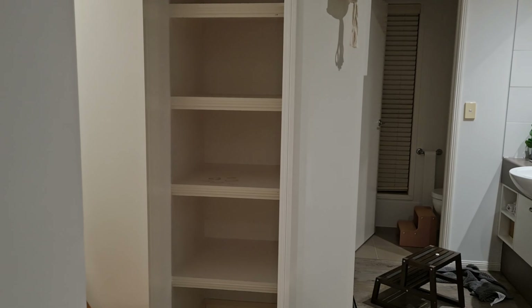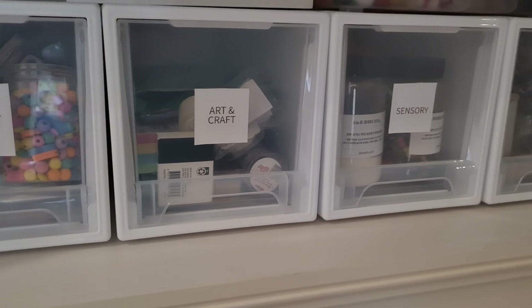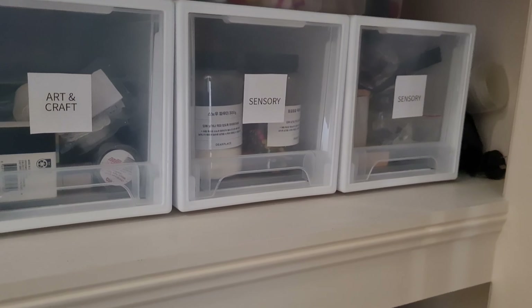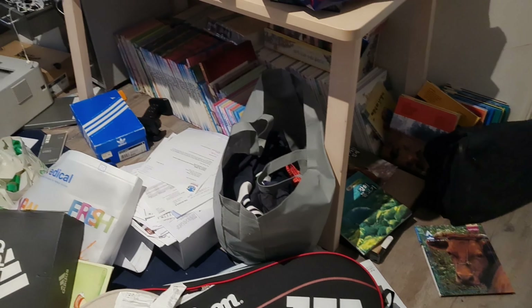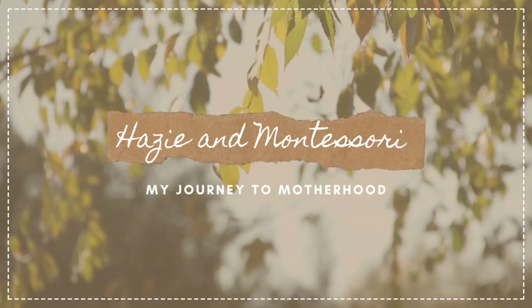So today I need to do a major decluttering, make a proper toy closet that's functional and practical, and finally I'm going to show you guys how I sort out Alina's large book collection neatly hidden away. So without further ado, let's jump right into it.